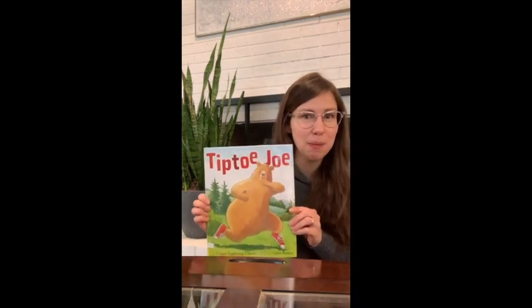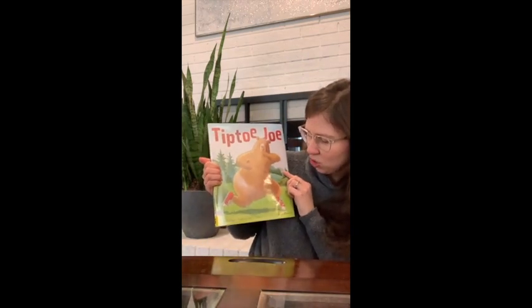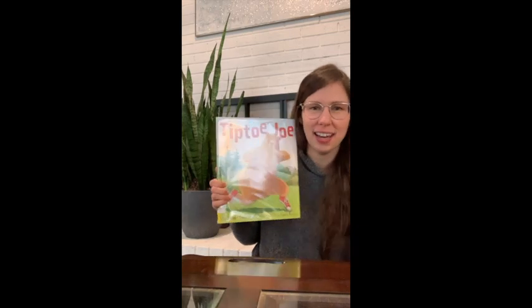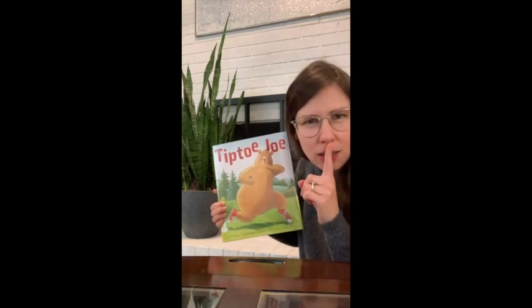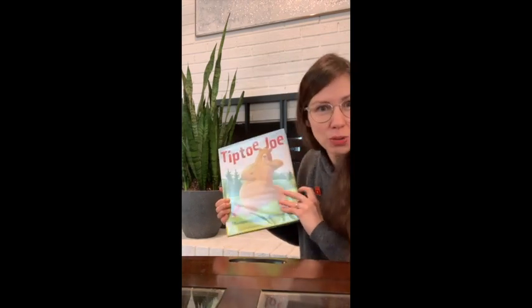Now I'm going to share a book with you today. I have a very fun book, one of my favorites, called Tiptoe Joe. Tiptoe Joe is by Ginger Gibson, and Joe here — what kind of animal is Joe? He's a bear. You're right. And it looks like Joe has some sneakers on. Hmm, I wonder what's going to happen. Let's read the book and see.